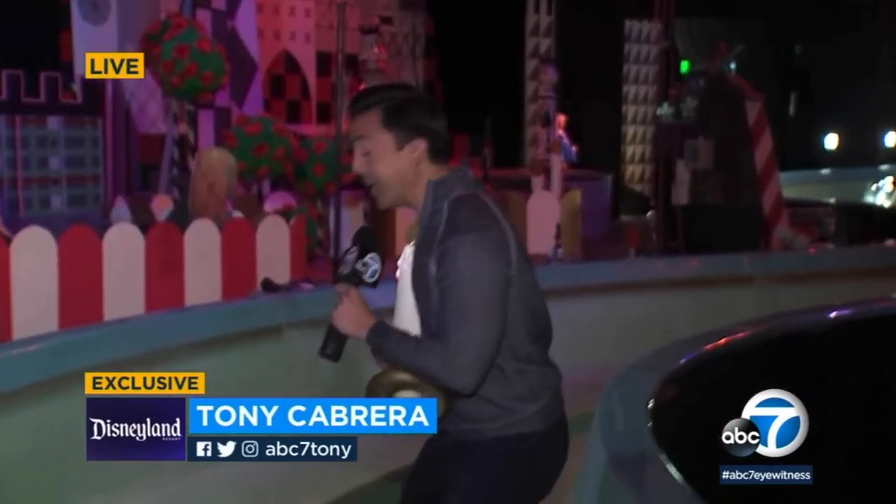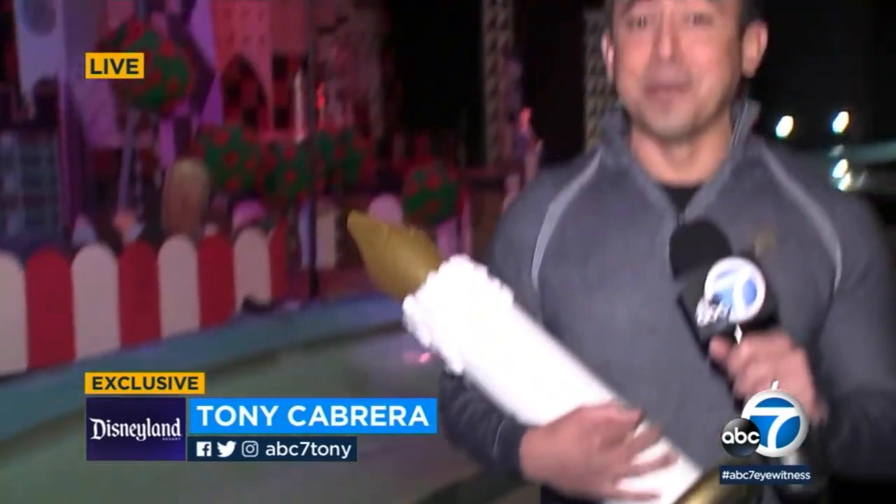Good morning everybody, we are having too much fun here because look — we're inside the flume, it's empty. We are getting this exclusive behind-the-scenes look. I've got the candle from one of the Christmas trees, thanks to Joe Peters, the senior technical director here. This is incredible — it's a sensory overload.